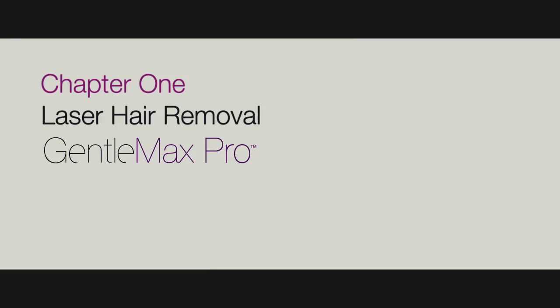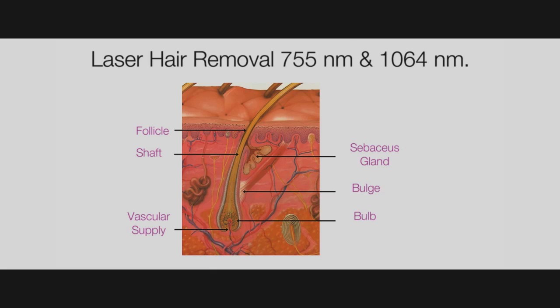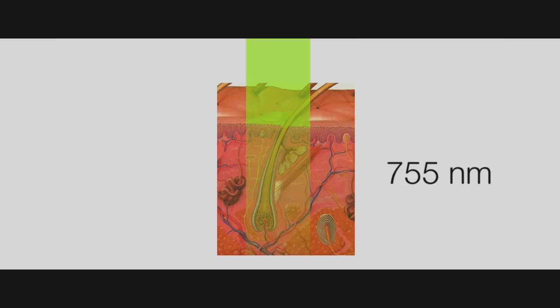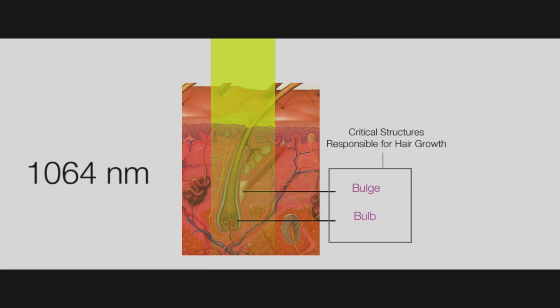Chapter 1: Laser Hair Removal. The 755 nm and 1064 nm wavelengths are excellent choices for laser hair removal. The 755 nm wavelength has a strong affinity for the melanin in the hair shaft, which transmits heat to the bulb and the bulge of the follicle. The 1064 nm wavelength has a mild affinity for melanin, making it a safer choice for darker skin types, and a strong affinity for the nutrient vessel supply. Light energy is converted to heat energy, and when applied for the correct amount of time, damages the source of growth of the hair follicle while keeping the surrounding tissue healthy.